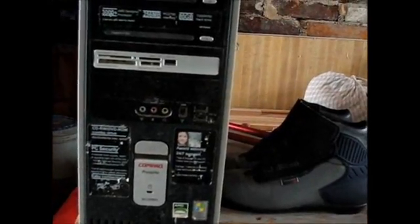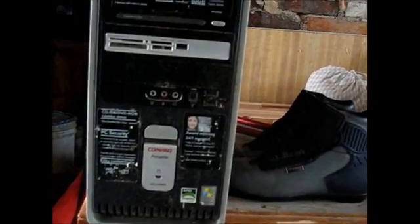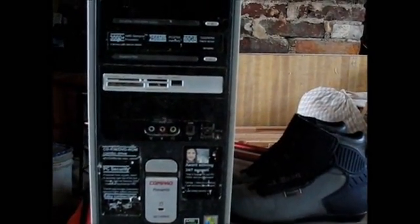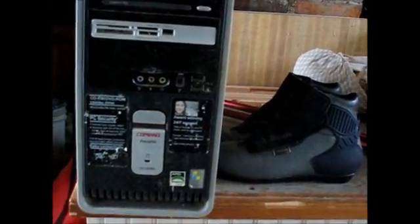He rents houses, and somebody moved off and left all this stuff. I figured, well, before it goes to the dump, I'll give it a try. I know Honey Baby's daughter — she's always trying to keep up-to-date on computers and doesn't really have the money to go out and buy one, so I figured nothing to lose. I'll give it to her.